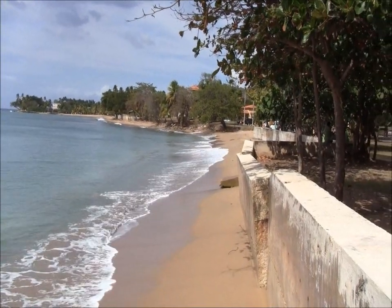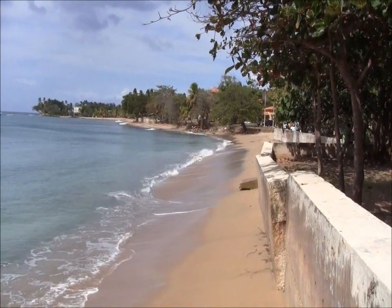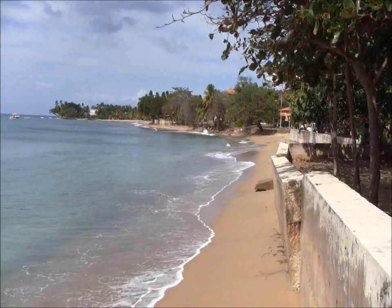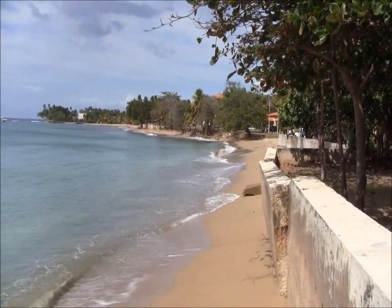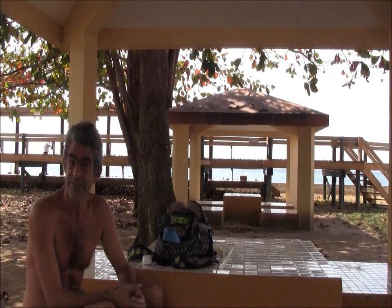I'm at Rincon Beach now. It's a beautiful, beautiful sandy beach. Apparently a lot of American expatriates live here and the crime is rather low. There are different kinds of fish in the water — every color of the rainbow. Beautiful coral formations, big giant brain coral. It's spectacular, it's worth it.